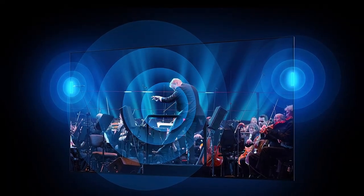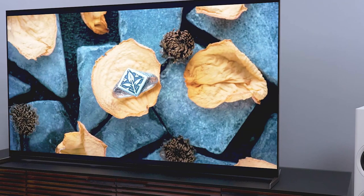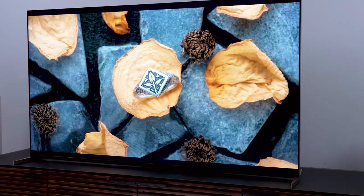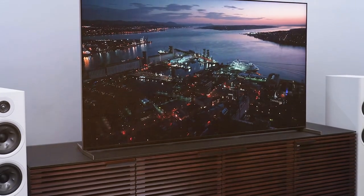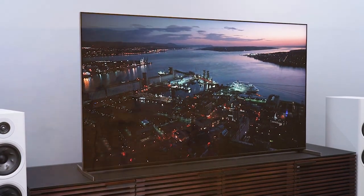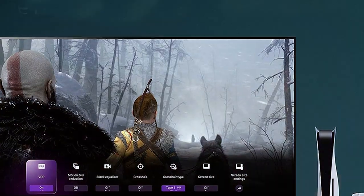The sleek design of the X93L Series TV complements any decor, and its slim bezels maximize the screen real estate. Enjoy immersive audio with the Acoustic Multi-Audio technology, which places sound precisely where it should be. Elevate your home entertainment with the Sony 65-inch Mini LED 4K Ultra HD TV X93L Series.